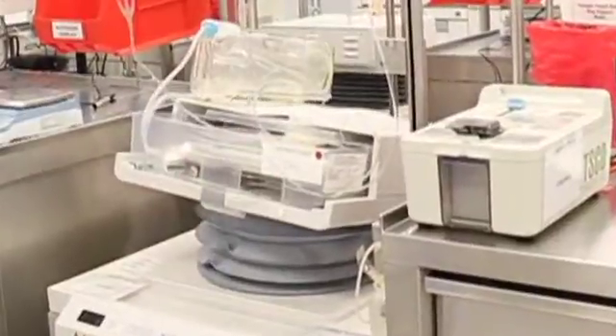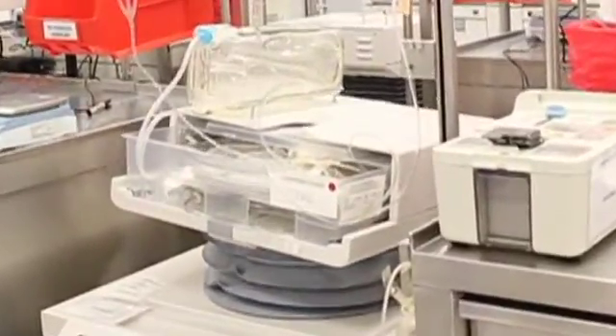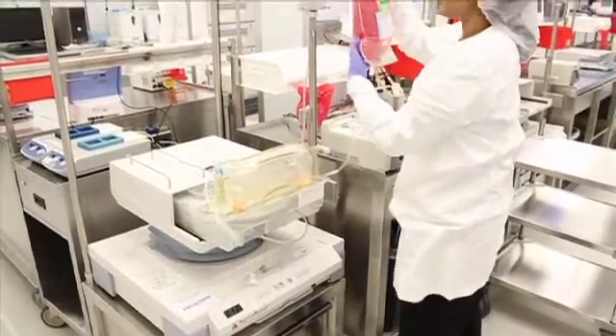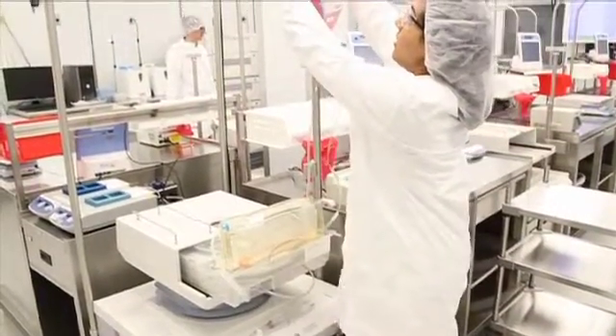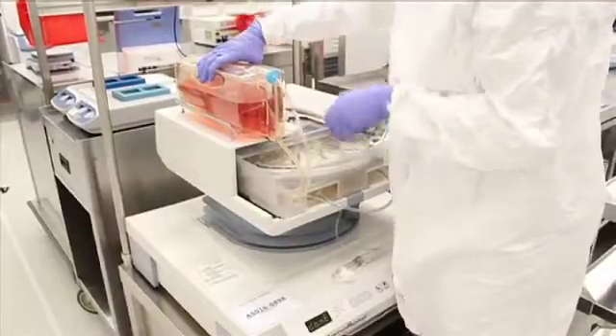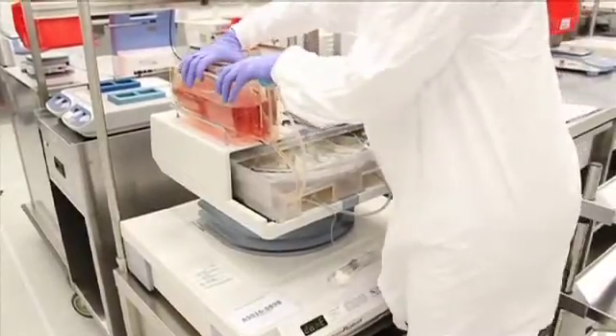Each patient's bone marrow sample is processed in an individual, single-use cassette. Starting with the patient's own bone marrow cells, these cassettes facilitate the continual feeding of nutrients to the cells so they can multiply, producing millions of new cells.